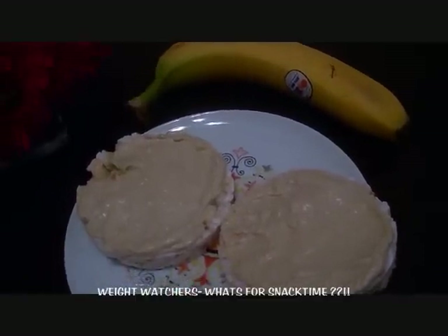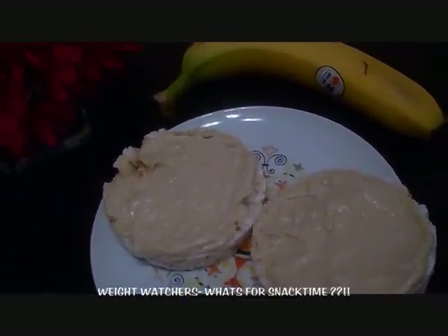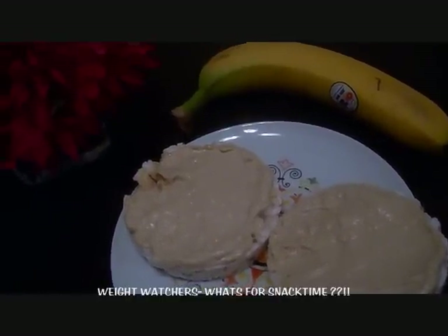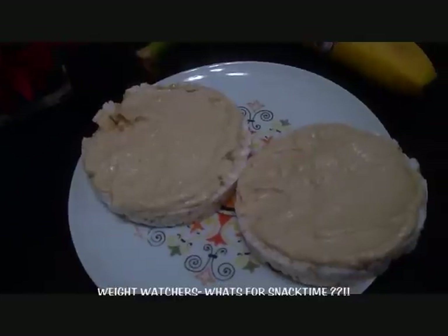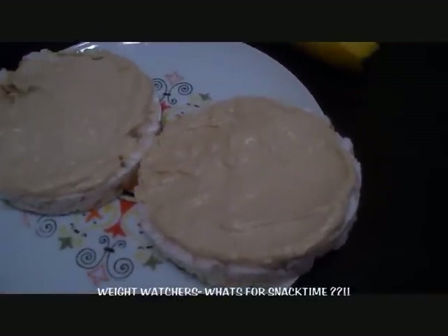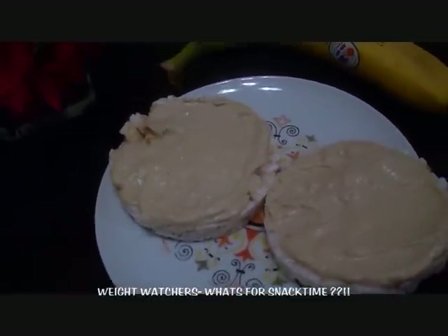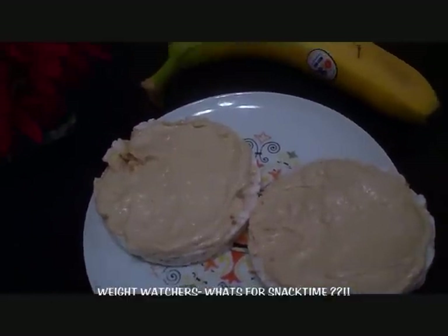And on top, the hummus is one point per tablespoon. So on the package it says a serving size is two tablespoons, so that would be two points. But if you just want to eat one rice cake with one tablespoon of hummus on it, you can cut your points down to just two points. But if you eat two rice cakes and two tablespoons of hummus like you see here, this is a four point snack.